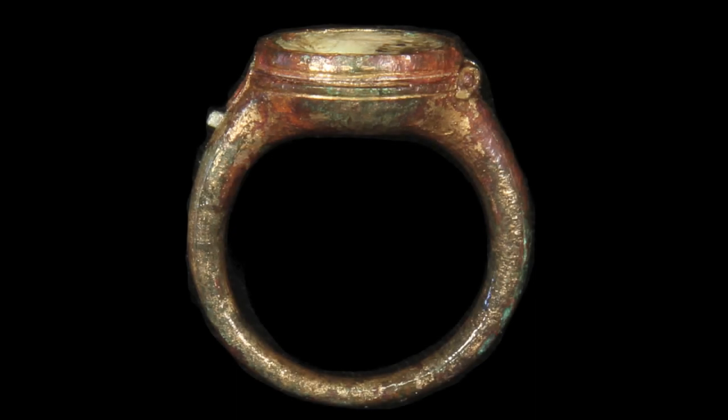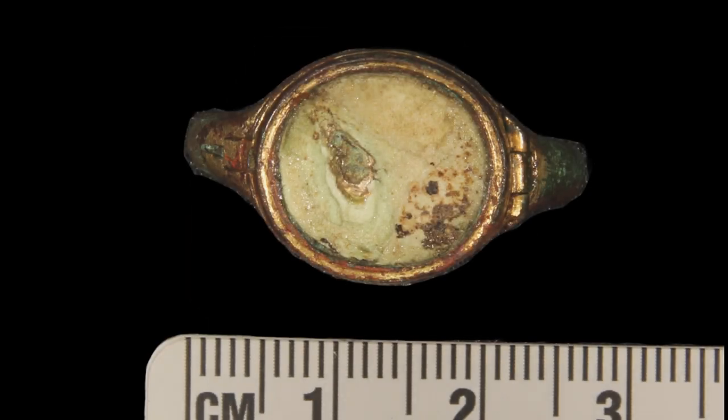While small, this locket or traveler's ring speaks to the larger themes of life at Jamestown. Just over an inch in diameter, it is made of copper alloy with traces of gold gilding. Its oval-shaped bezel is hinged on one side, allowing it to be lifted up and mementos such as a lock of hair or a note from a loved one to be slipped inside. The paste jewel that once topped its surface has deteriorated, as have its contents.